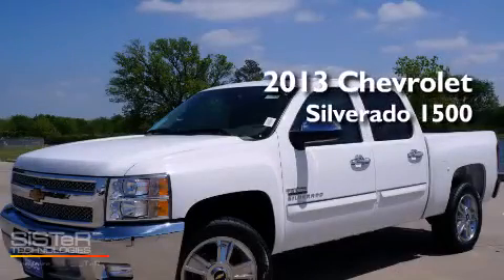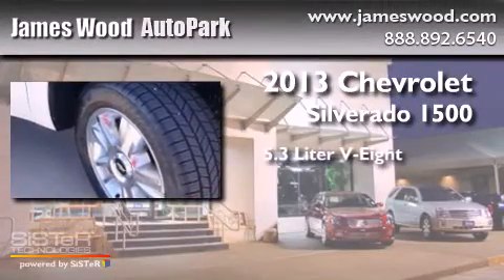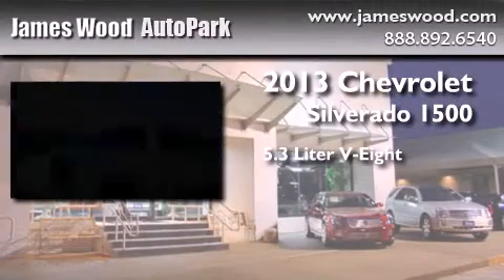This is a brand new 2013 Chevrolet Silverado 1500. It features a 5.3-liter, eight-cylinder engine and an automatic transmission.